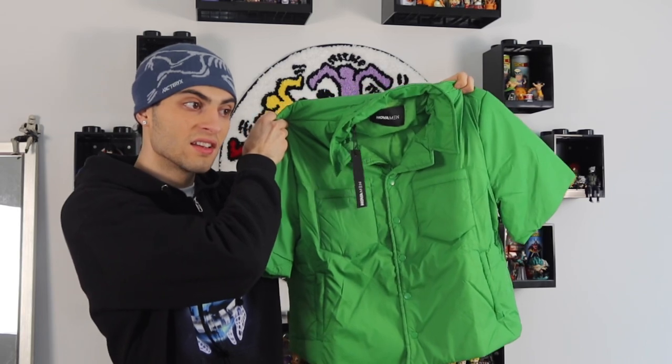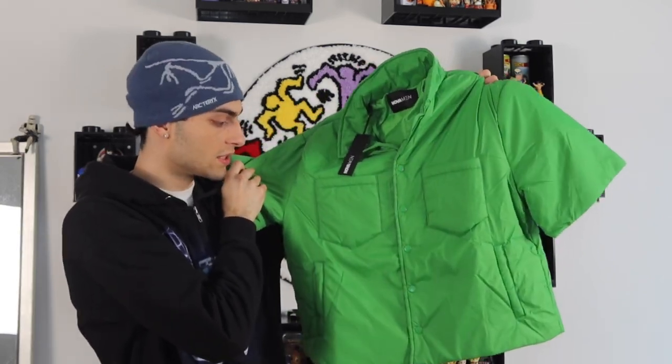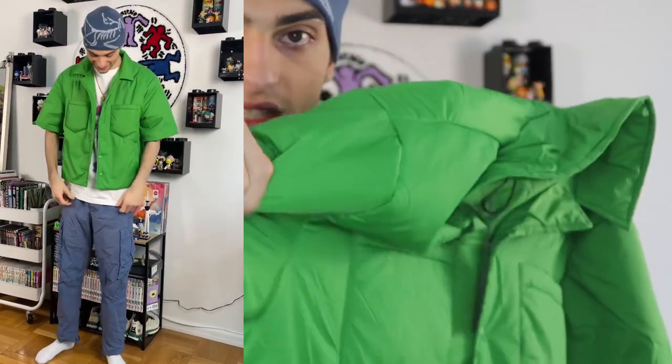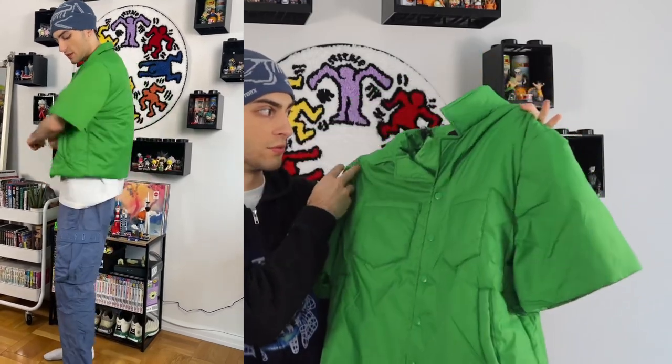Switching away from tees, we have the Aston Nylon Puffer Cropped Short Sleeve Shirt in size large in green. When I saw this on the website I thought I'd give it a chance. It's cropped, so it'll probably fit me at my waist — it'll fit Amanda as a regular jacket. The green colorway is cool and it's a nylon puffer material, thick, like a cropped puffer jacket with short sleeves, perfect for springtime.